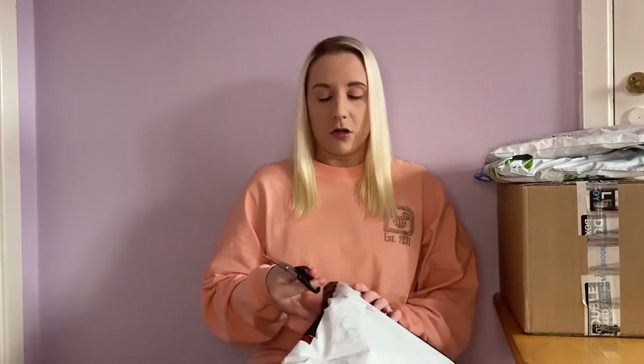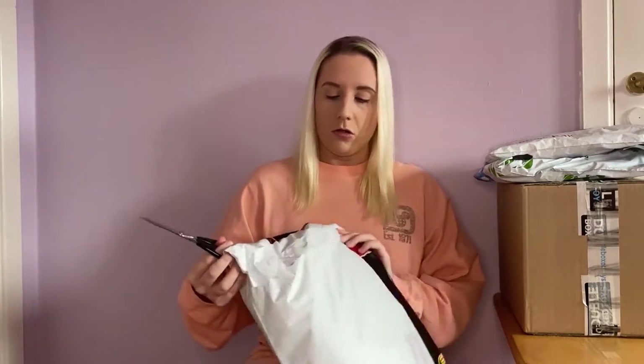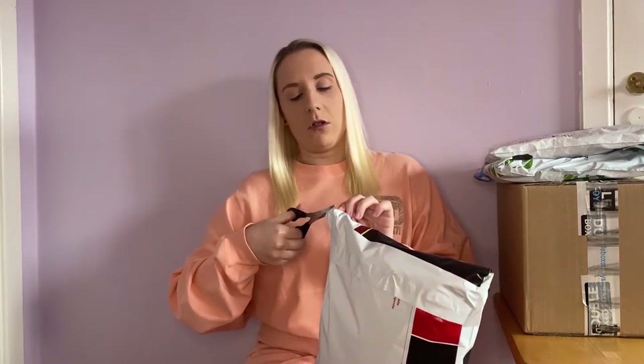Today I'm doing another unboxing and it looks worse than it is because these two parcels were actually the same order — they just shipped each item separately. So it's technically just two orders, but they ship them separately, I guess depending on when they have stock of items. I'll just go along the top.